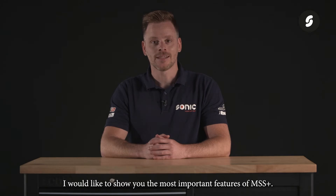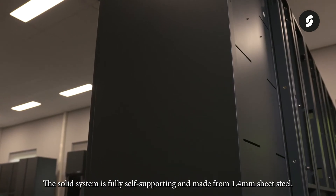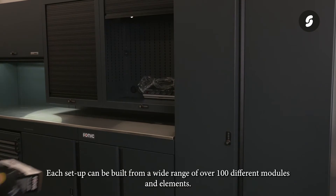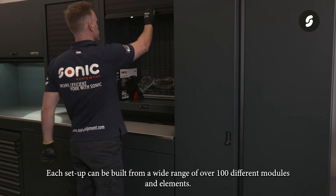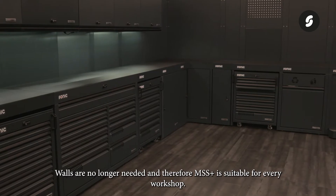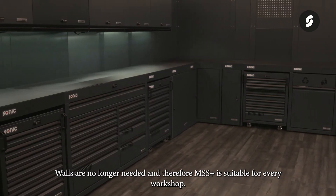I would like to show you the most important features of MSS Plus. The solid system is fully self-supporting and made from 1.4 millimeters of sheet steel. Each setup can be built from a wide range of over 100 different modules and elements. Walls are no longer needed, and therefore MSS Plus is suitable for every workshop.